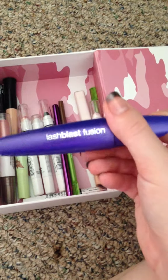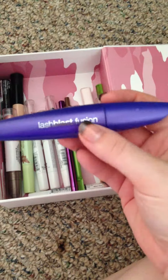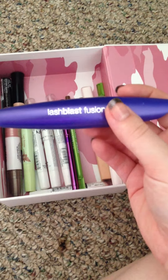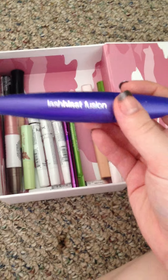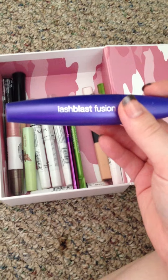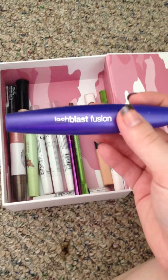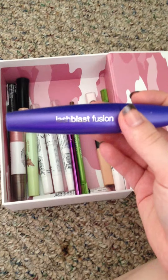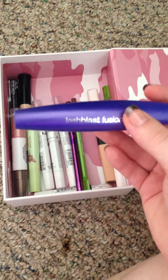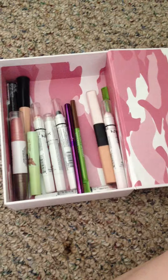This is the CoverGirl Lash Blast Fusion Mascara. This one is another mascara where after a while I just found things I liked better. If I had to compare it to a high-end one, I would compare it to Benefit's They're Real mascara, because it does give you that volume and length you look for in a mascara. I just don't use this one as much anymore, so that's why it's in here.